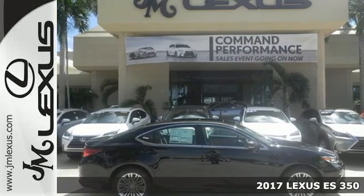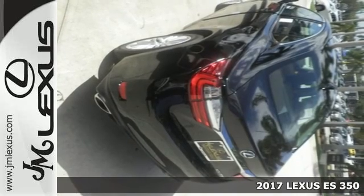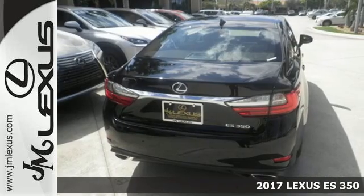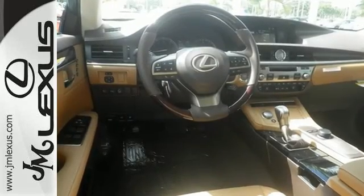Here's a 2017 Lexus ES350. Once you arrive on the scene in this luxury sedan, people will instantly know things about you. You are aggressive, assertive, and demand only the best.